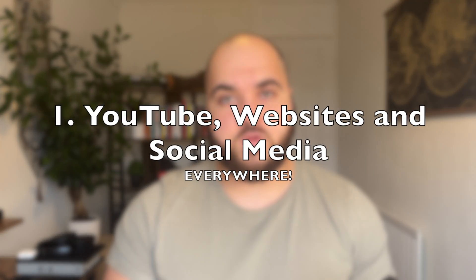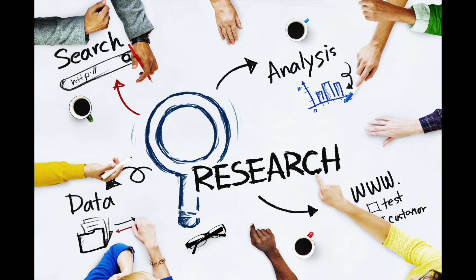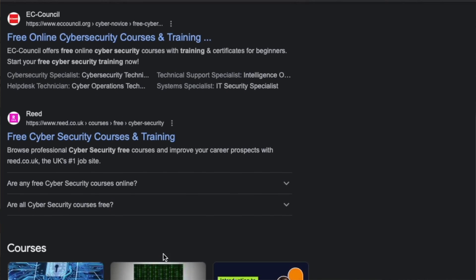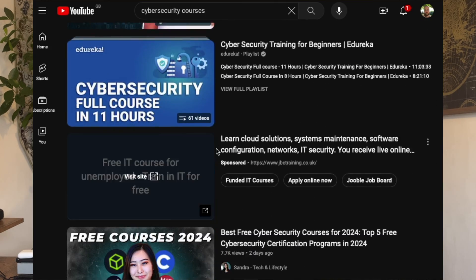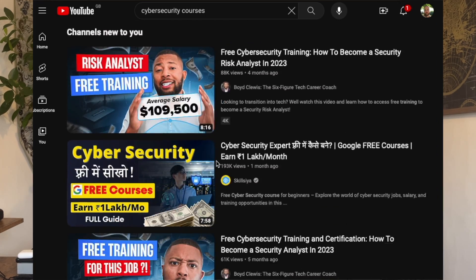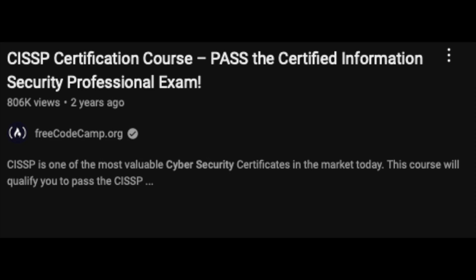Coming in at number one in terms of free cybersecurity training — and this is the most important thing to understand — is YouTube, blogs, and research. This is a little different from everything else mentioned; there are actually courses and structured programs. So much of cybersecurity is online and completely free. If you go to YouTube and type in cybersecurity courses, or look at Simply Learn, Code Academy, content from the Cyber Mentor, Heath Adams, David Bombal, Neil Bridges with the Cyber Insecurity Twitch live streaming content — there is so much.